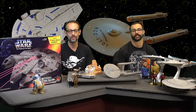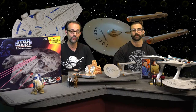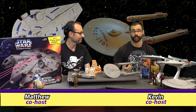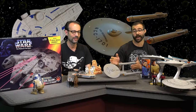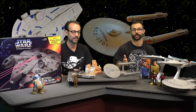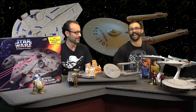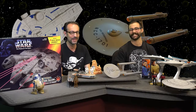Welcome to another edition of In the Toy Box. Today we're going to go head to head with Star Wars toys versus Star Trek toys. I'm Matt and I'm going to be defending the Star Wars toys. I'm Kevin, and I'm here to defend the Star Trek universe. I have respect for Star Wars but Star Trek is much better — we all know that. That's going to be debatable.